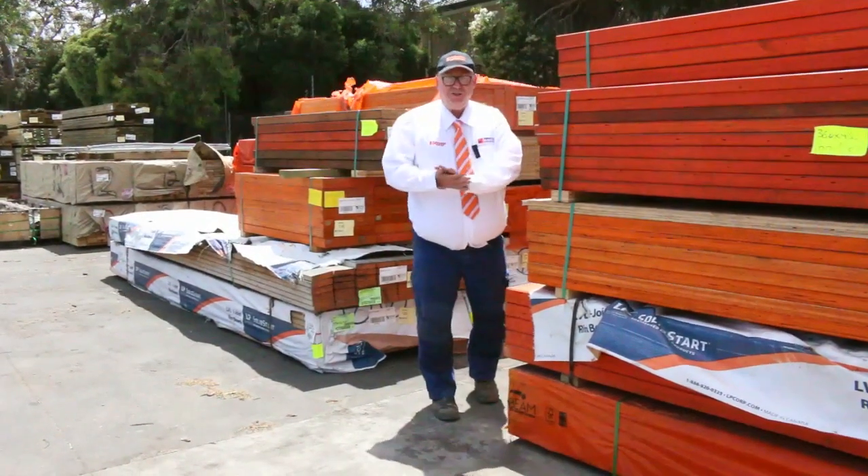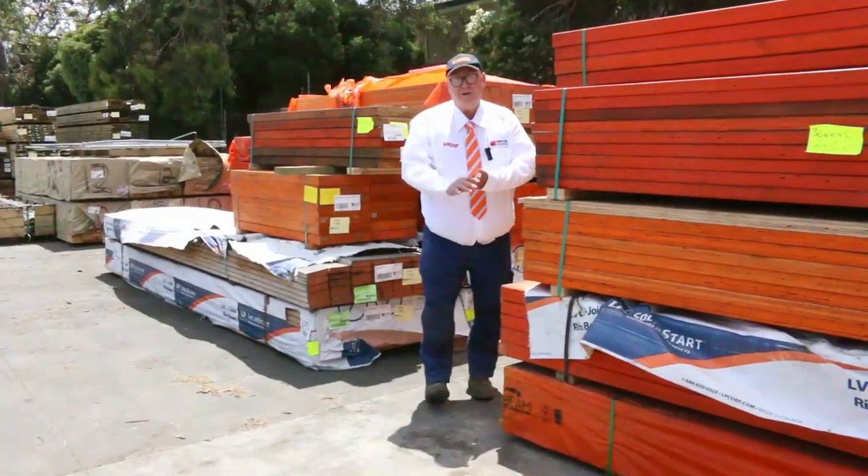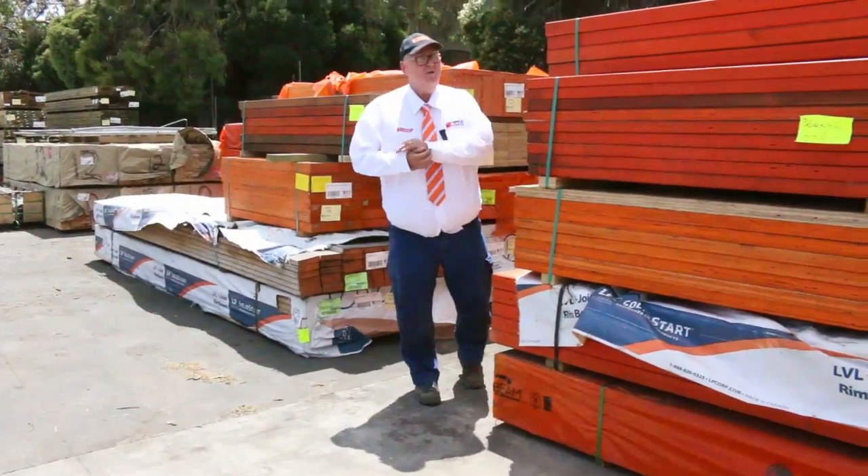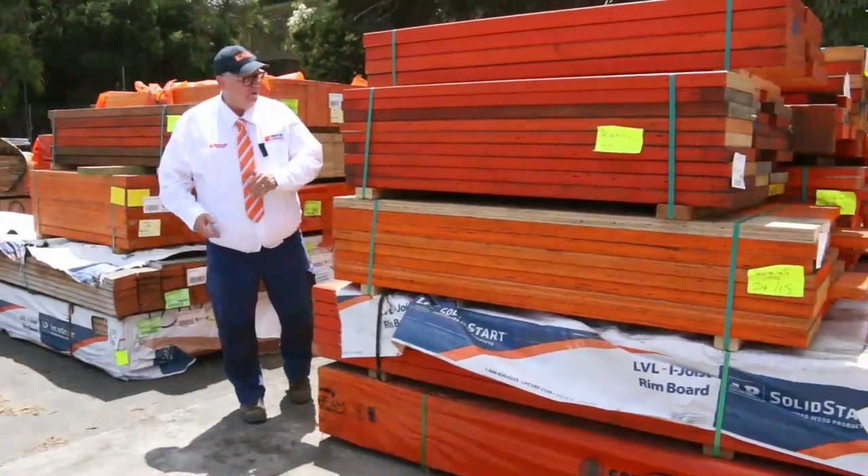Hello, Michael from Fowls here once again for the Tuesday afternoon auction preview. Tomorrow's auction is Wednesday the 18th of November 2020 at 10 a.m. Let's go for a walk around the yard now and check out what we've got this week.